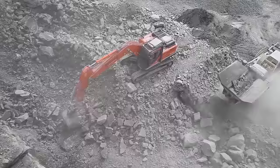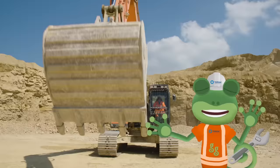The arm can dig really deep, and reach really far. Wow!